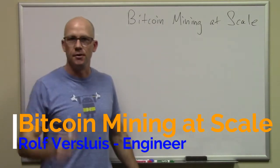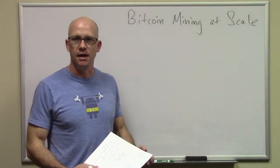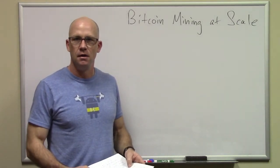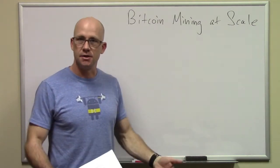Hi, my name is Rolf Arsuz, the owner here at Block Operations, and I'm going to talk about Bitcoin mining and scale. I've been doing this for a while, mining both small locations as well as larger ones.